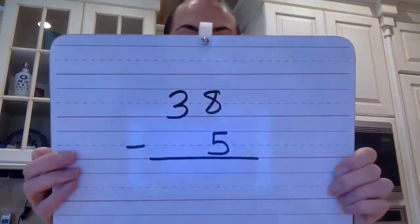All right, with that being said, here is today's question of the day. It's backwards — it's 38 minus 5. I want you to set it up, hit pause, solve it, and then we're going to solve it together right now.